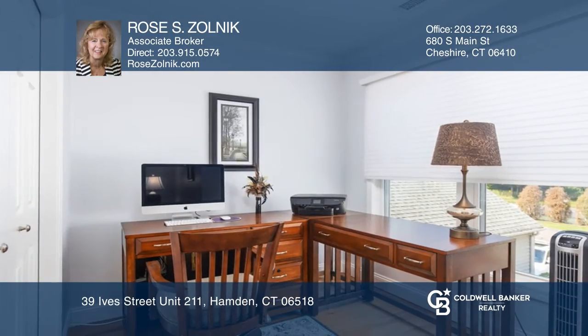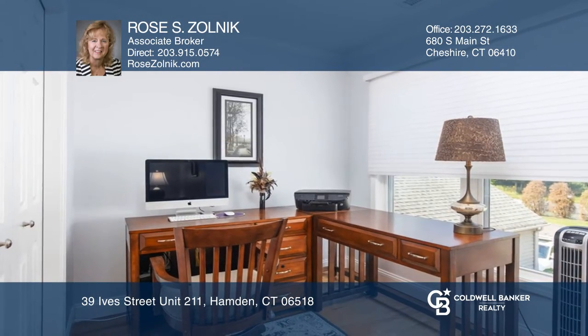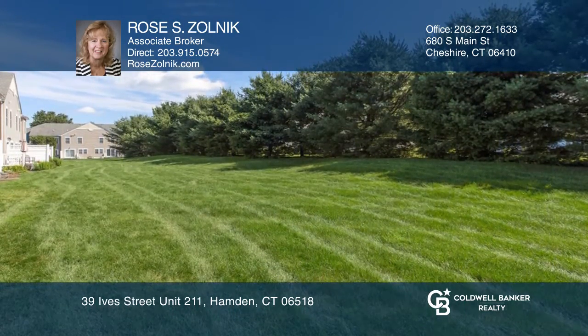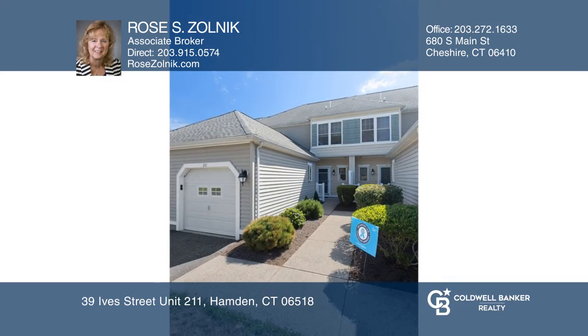Gleaming hardwood floors are all throughout. It has been freshly painted and has an attached garage and a lower level with numerous possibilities. Rose S. Zolnik is ready to show you your new home.